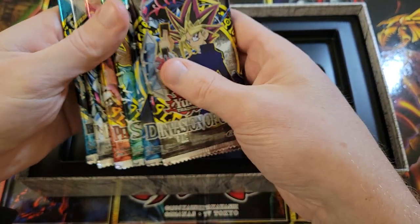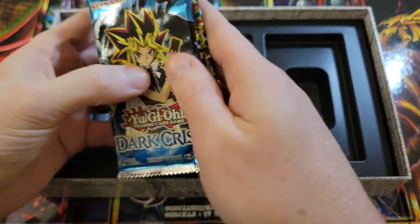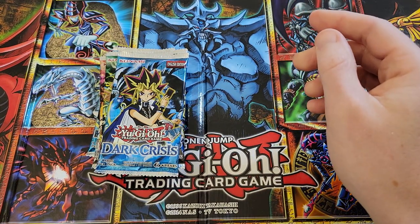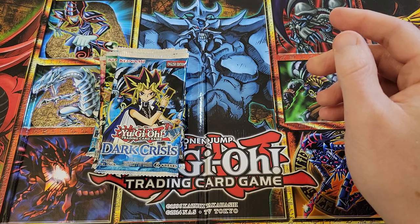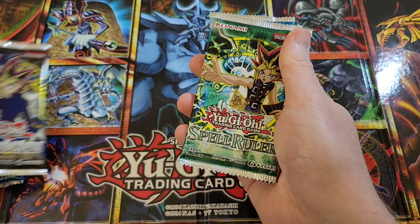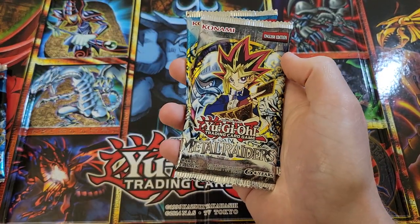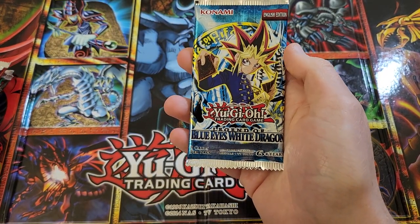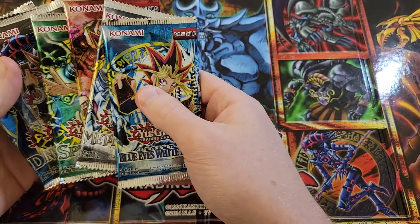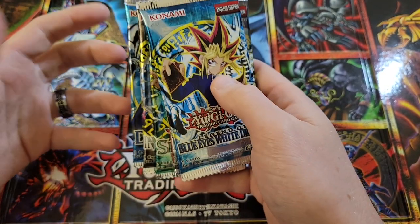They're all getting booster boxes except for Dark Crisis. Dark Crisis is not going to get a booster box, which is a little unfortunate if you were a Dark Crisis fan. You get Dark Crisis, you get a copy of Invasion of Chaos, you get Spell Ruler, you get Pharaoh's Servant, you get Metal Raiders, and you get everybody's favorite, Legend of Blue Eyes. All the other five are getting copies as a new booster box this year, so that's going to be really awesome.